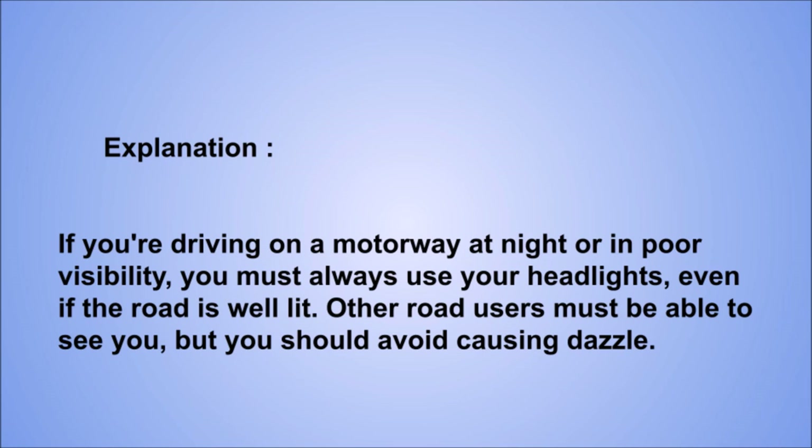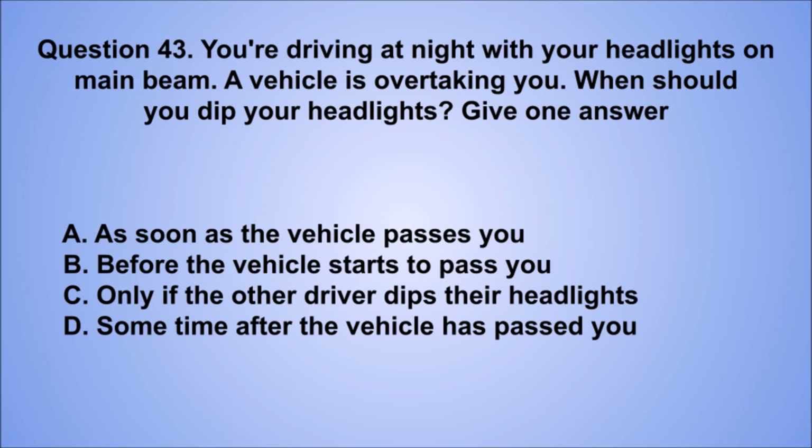Question 43. You're driving at night with your headlights on main beam. A vehicle is overtaking you. When should you dip your headlights? Give one answer. A. As soon as the vehicle passes you. B. Before the vehicle starts to pass you. C. Only if the other driver dips their headlights. D. Some time after the vehicle has passed you. The correct answer is A, as soon as the vehicle passes you.